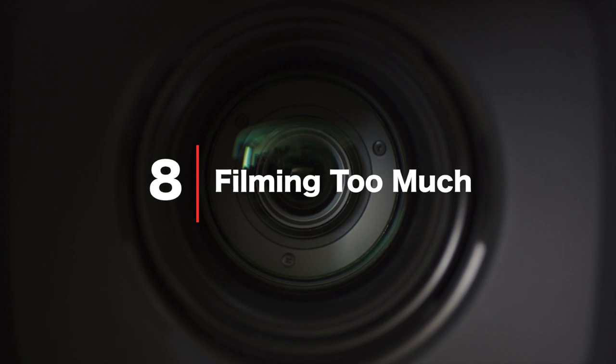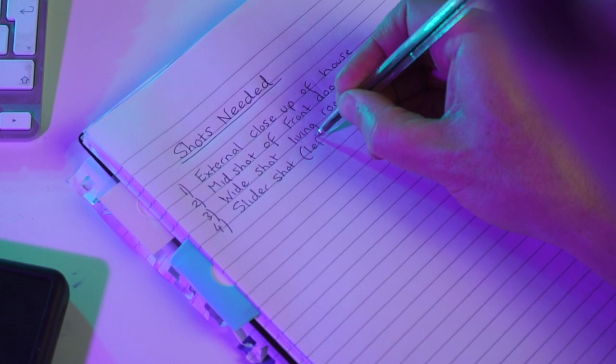Filming too much. I did this all the time when I first started out — show up at a location, hit record, film all day and try to figure it out in the edit. Terrible strategy. This goes back to planning: know what you need before your shoot. Yes, get a few extra shots to give yourself some options, but don't go mad. Only get what you need. This not only saves on storage space but will get the edit done much faster and easier.